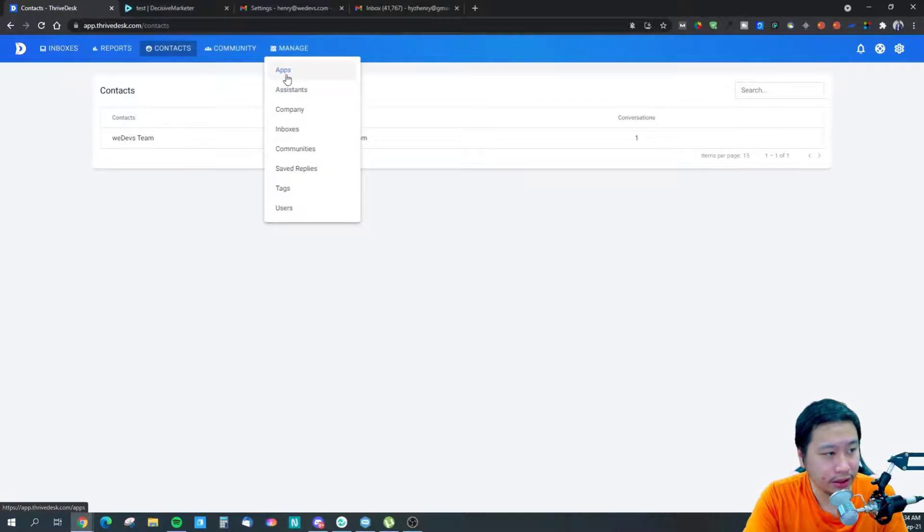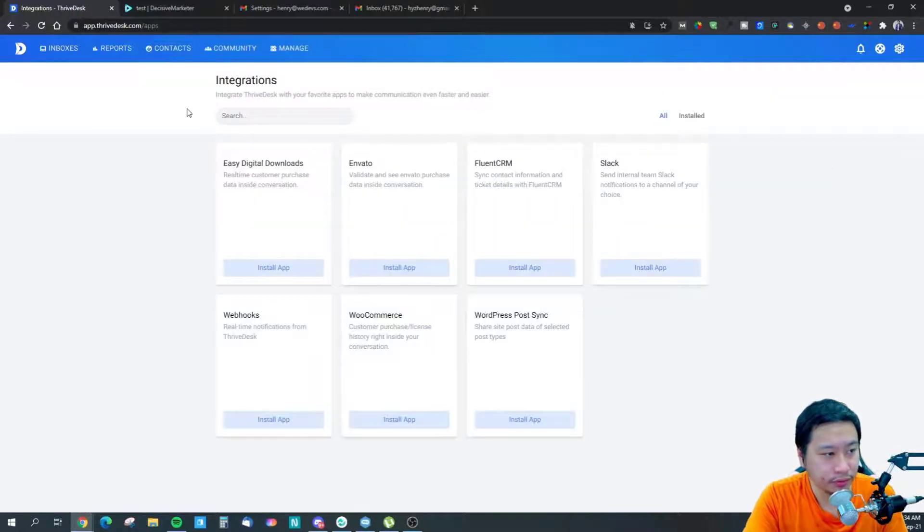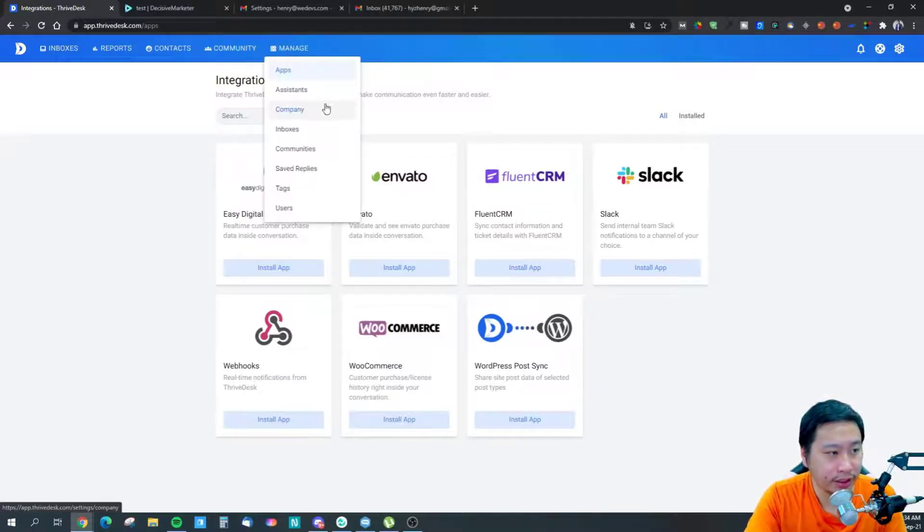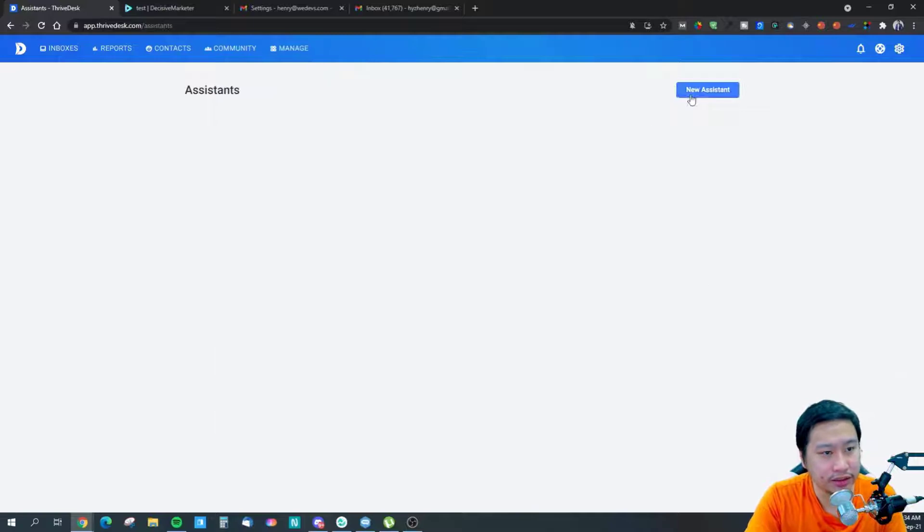These are the integrations available — you can integrate Easy Digital Downloads data within ThriveDesk, along with WooCommerce, Envato, FluentCRM, Slack, webhooks, WordPress polls sync, and more.